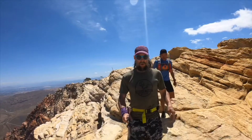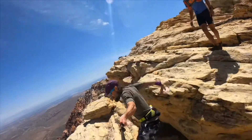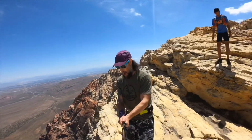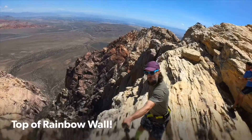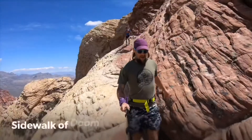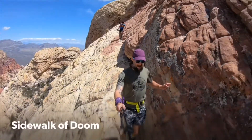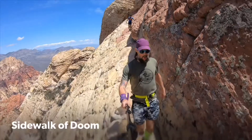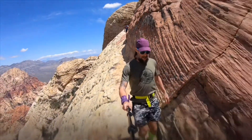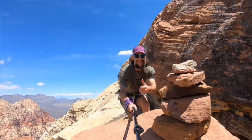We're gonna trace the crest to Rainbow Wall and work our way around and down towards the Gunsight Notch. Check out this exposure. We're dropping down the Gunsight Notch and gonna head out Juniper Canyon.